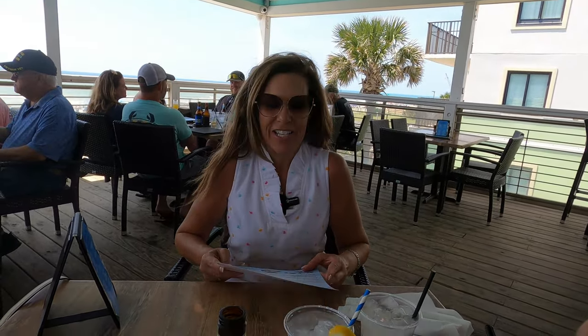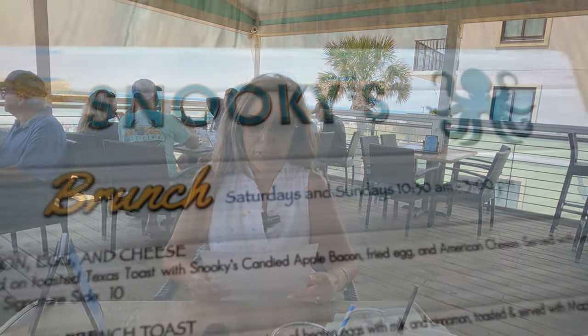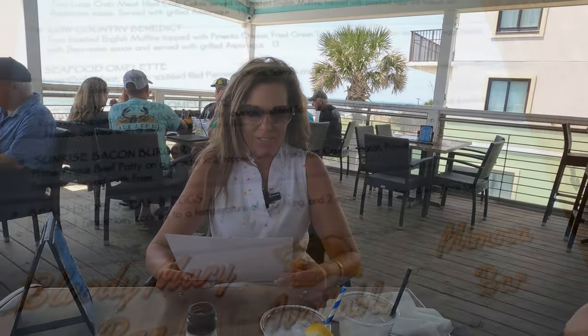So they set us on this beautiful rooftop up here at Snooki's right here in North Myrtle Beach. They also have a brunch menu on Saturdays and Sundays from 10:30 to 3 p.m. I'm going to go with the Shoreline Western Omelette. The Shoreline Western Omelette — sounds delicious!